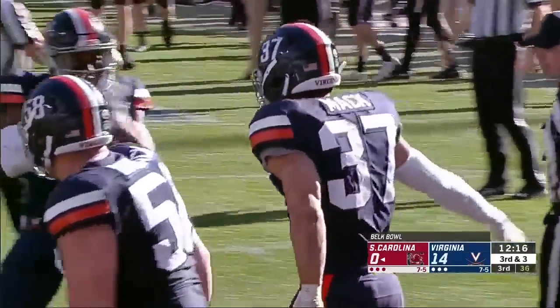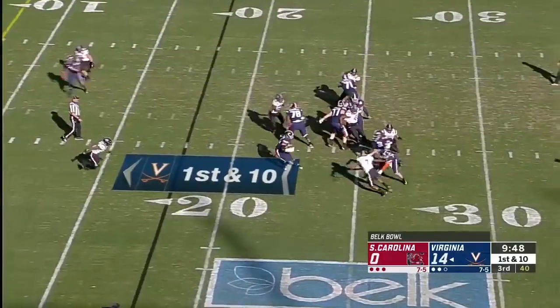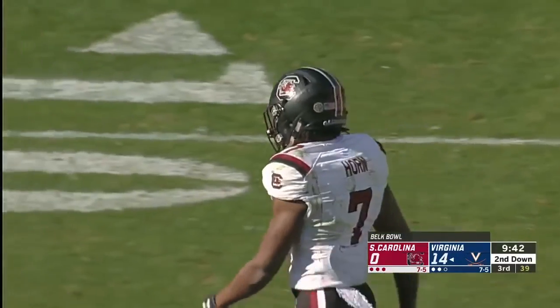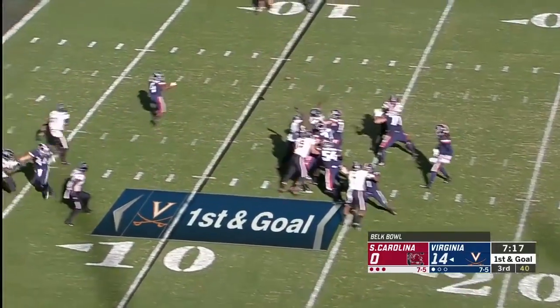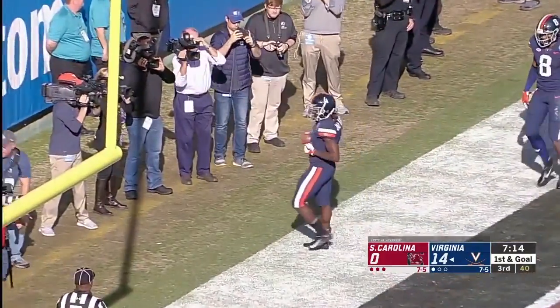Virginia defense again, literally inches away. Bryce Perkins has speed, unable to use it there. Good job closing it out by J.C. Horn, who's back today after missing a couple of games with an ankle injury. Takeus touchdown — his second of the day in his final Virginia game.